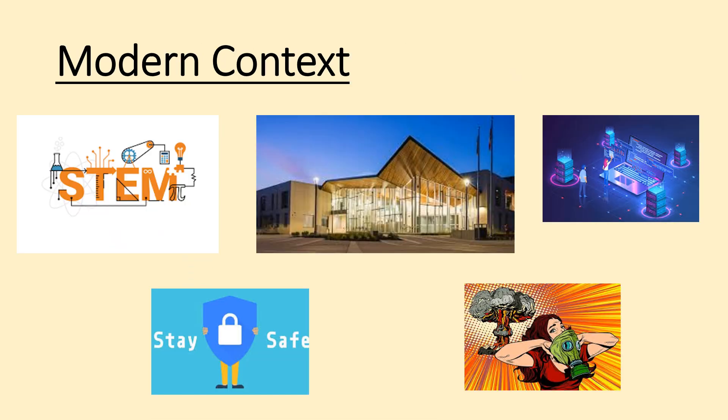Now we're going to look at the modern era — what you'll be most familiar with. Nowadays there's a massive focus on STEM subjects: science, technology, engineering, and maths. Really pushing that with our government and in school. School is now completely compulsory — you must attend all the time. And there have been huge changes in technology.